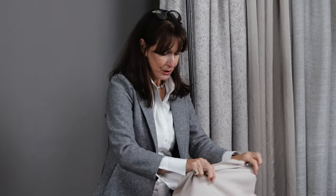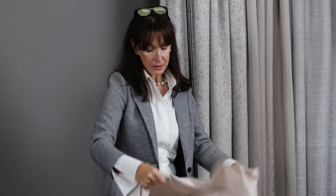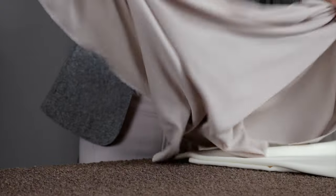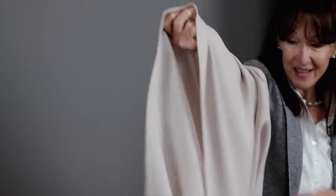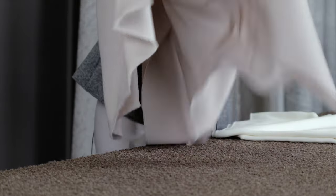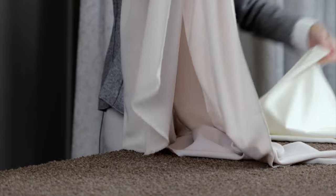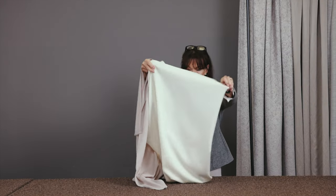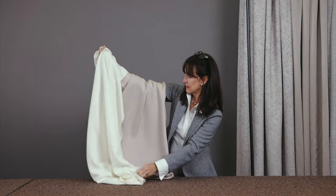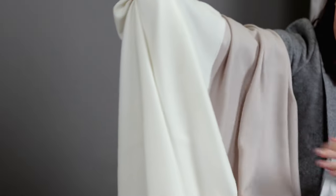Finally, I wanted to show you this one. Coco Chanel is one of my heroes, so we call this fabric Coco because she said simplicity is the keynote to all true elegance — and that really is what I see this as. It feels sumptuous and it drapes quite decadently and elegantly. So that one is Coco.